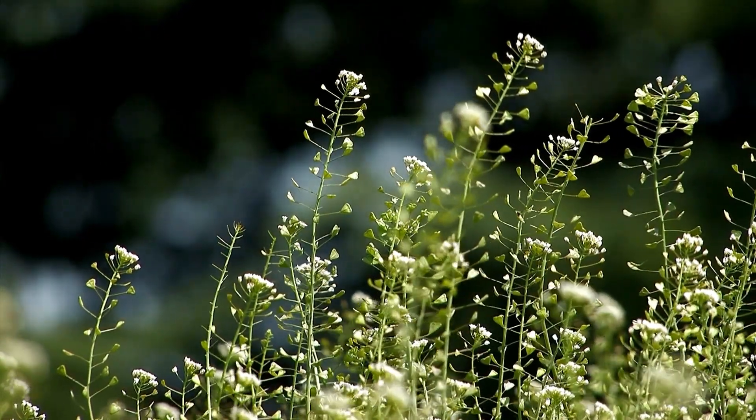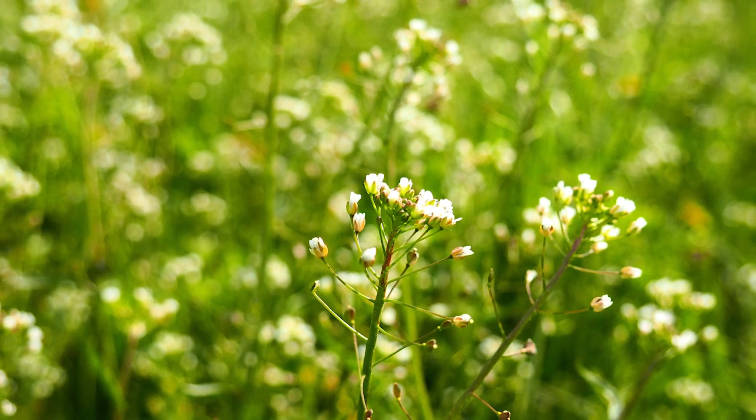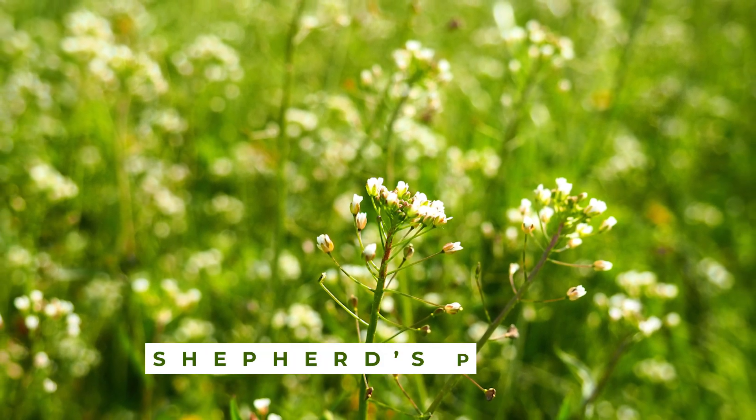Welcome to our channel! We'll talk about a modest plant that's frequently overlooked, yet it carries a rich medicinal history — the Shepherd's Purse.